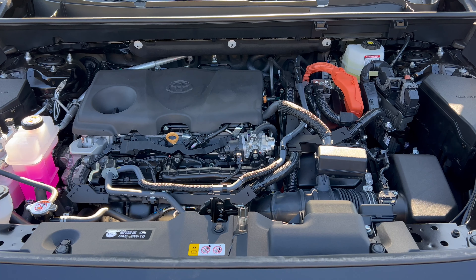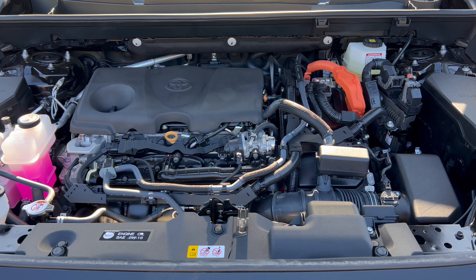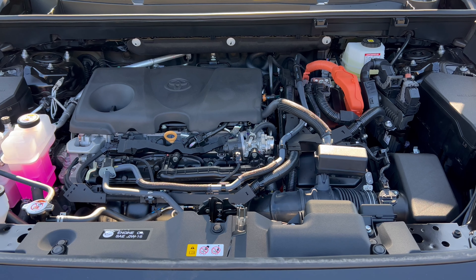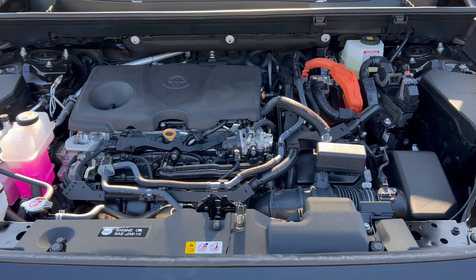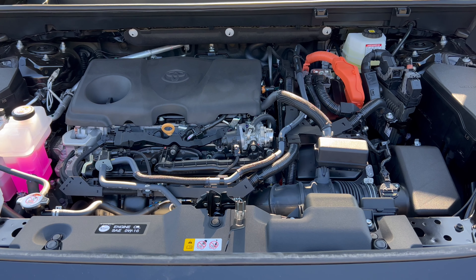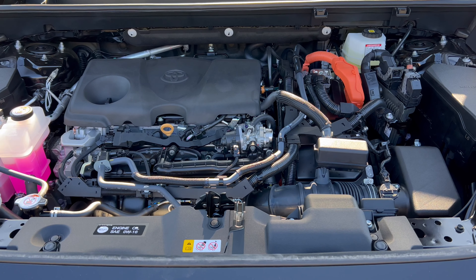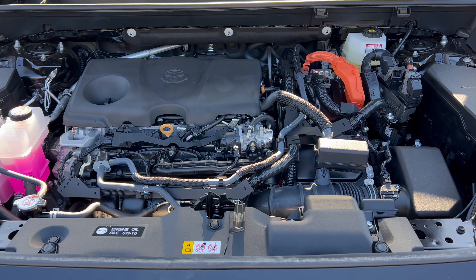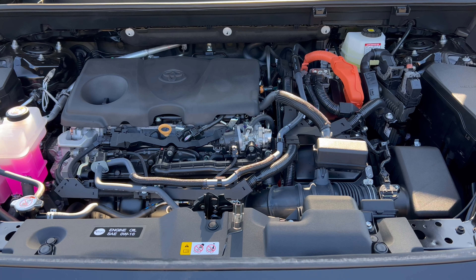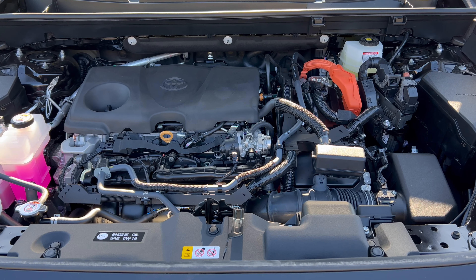Under the hood of this RAV4 Woodland Edition, we have Toyota's 2.5-liter inline four-cylinder hybrid engine mated to an electronically controlled CVT transmission, plus a 245-volt lithium-ion battery pack with electric motors on the front and rear axle to provide all-wheel drive. Output is 219 net horsepower and 163 pound-feet of torque. This vehicle can tow up to 1,750 pounds. Fuel economy is 38 city, 35 highway, 37 combined. Minimum octane rating is 87, so you can run it on regular unleaded.